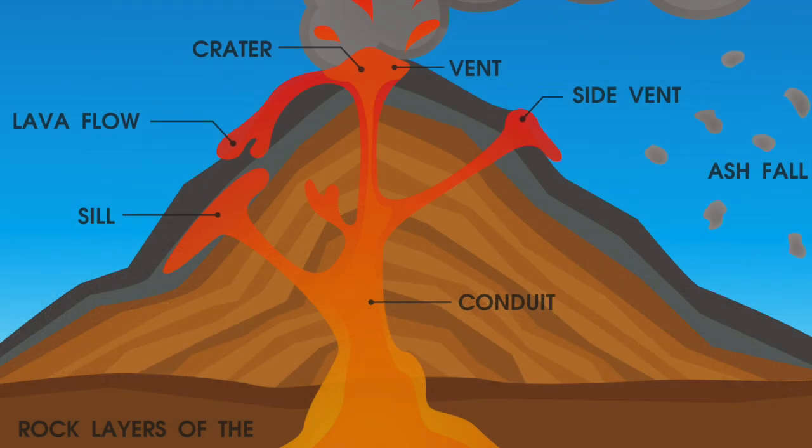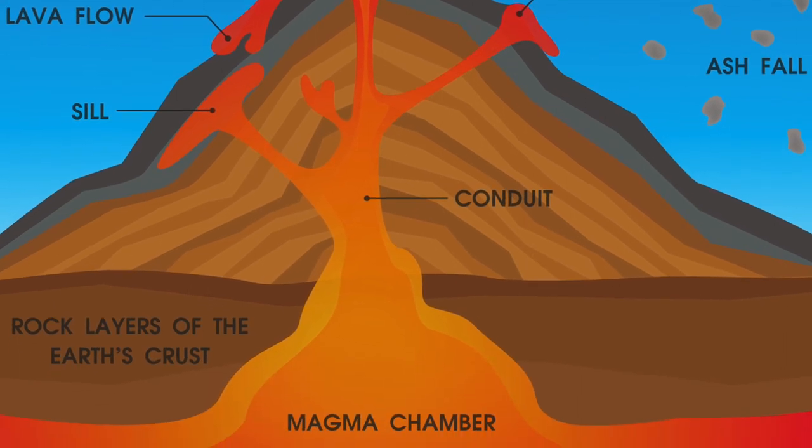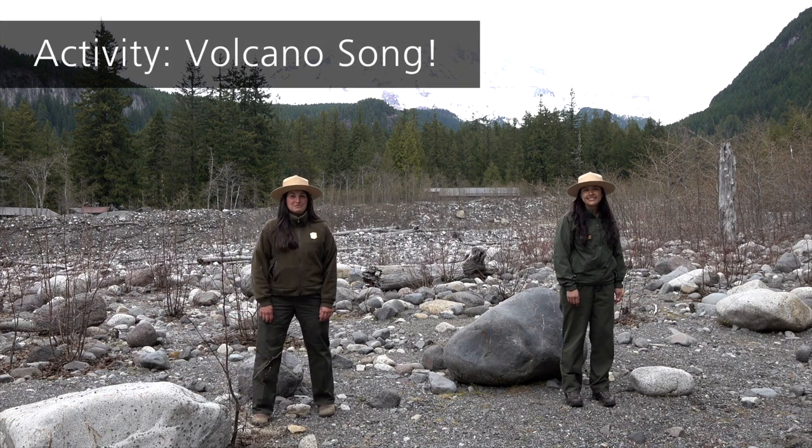Layers of lava and ash at Mount Rainier tell us that it has erupted many times in the past. Since we know that there is a magma chamber with melted rock underneath Mount Rainier, we know it is an active volcano that could erupt again in the future. Scientists are not seeing signs that it will happen anytime soon, but based on the past, we know some of the things that might occur during an eruption. We made a song to explore the different parts of a volcanic eruption. Will you join us?